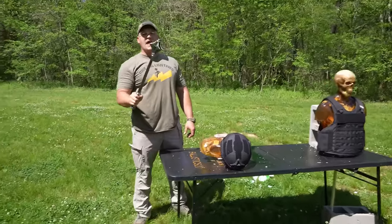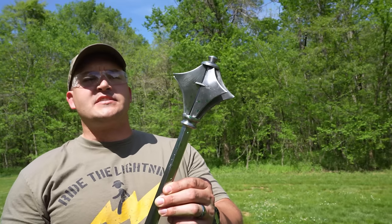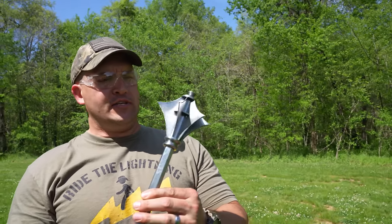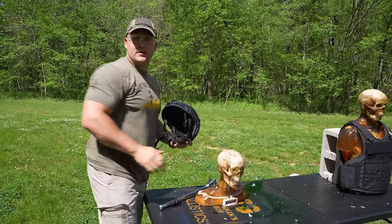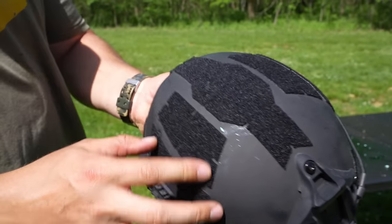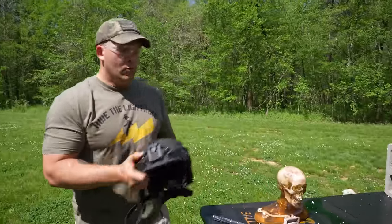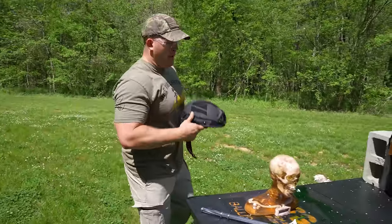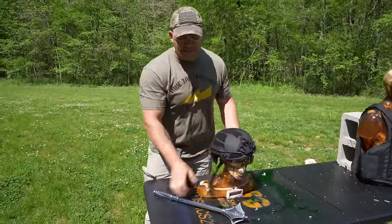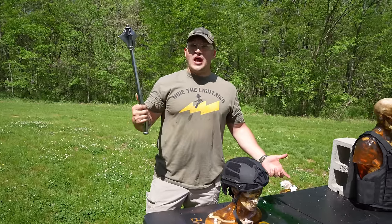That definitely looks — oh! It bent my Spiky Scepter. And he looks good, he looks solid. Our helmet — we didn't even penetrate it. Doesn't look like we have much damage at all. So the modern helmet, modern armor, at least against this particular medieval weapon, did a pretty good job.